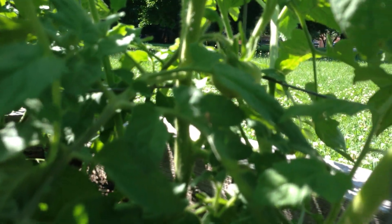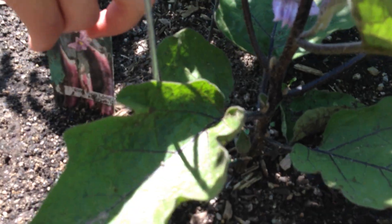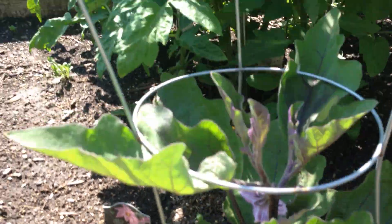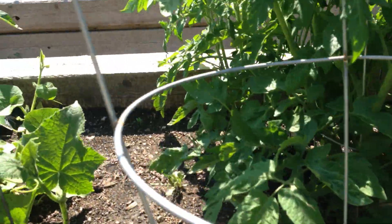Additionally, our eggplant plant is flowering, which is kind of neat. Here's the flower of the eggplant. It's an exciting day — we got all kinds of different things going.